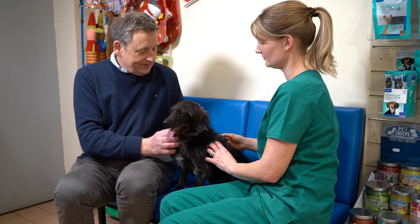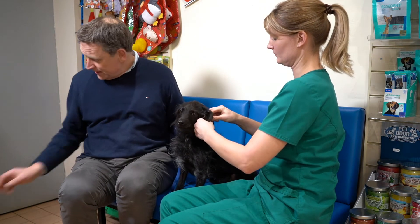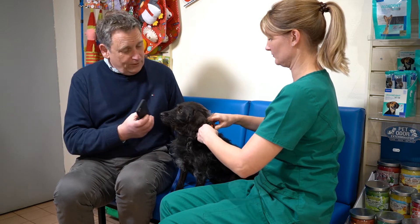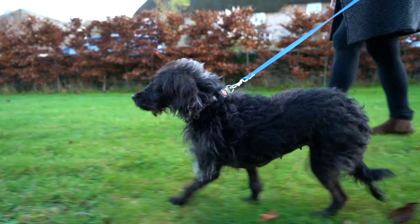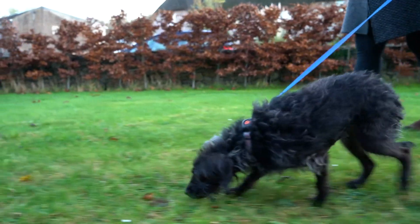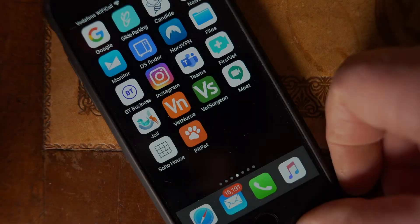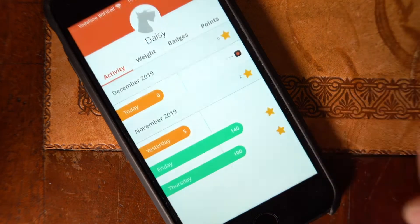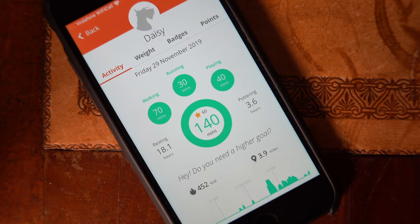You just take the PitPat, attach it to the dog's collar, and then you pair it with your iPhone so that it can start collecting data. From then on, it records the dog's activity as it walks around. You can then download the records to your phone and use the PitPat app to see how much time the dog's spent walking or running, or how far it's walked.